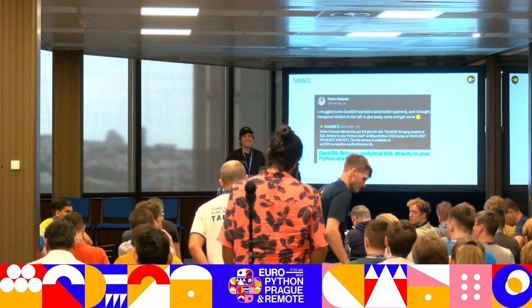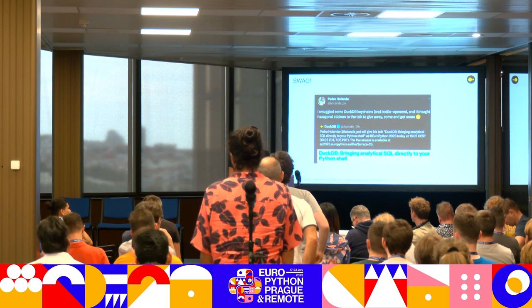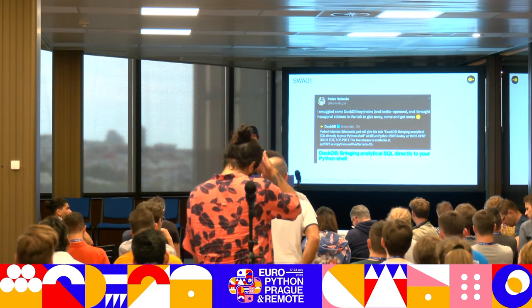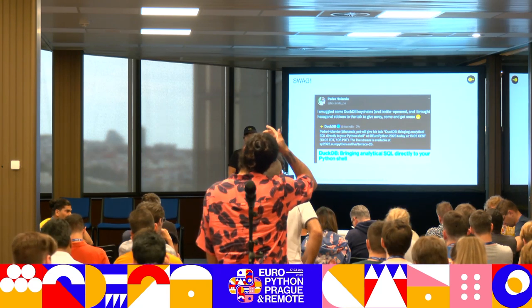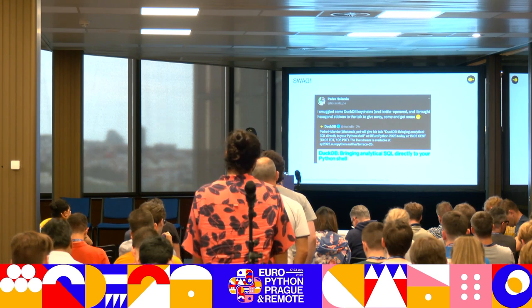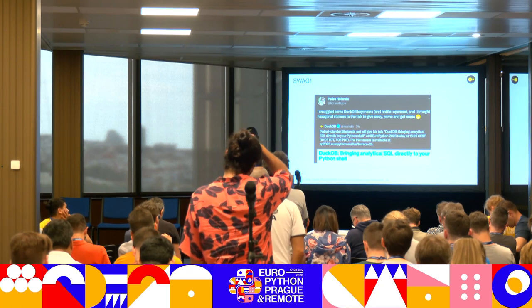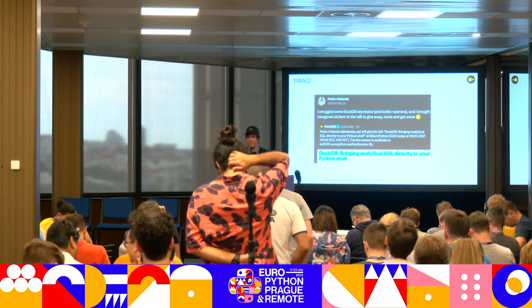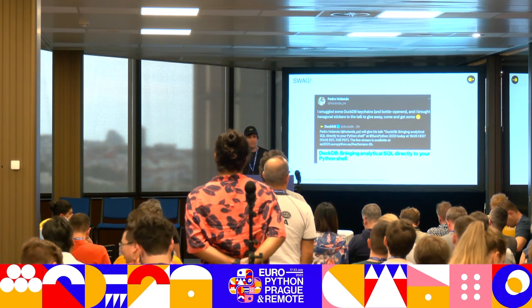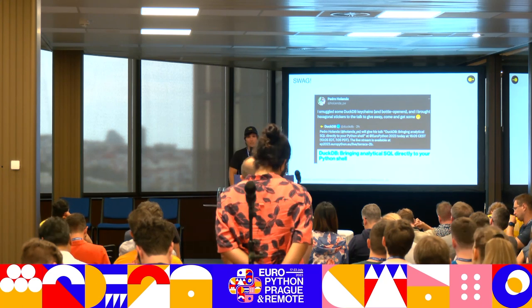Audience Q&A: Can you explain the relation between Substrait and DuckDB? Answer: We have support for Substrait, but we don't use it internally. There are other database engines like Velox that use Substrait as their actual query plan. We have an extension that allows users to read from Substrait and output Substrait, but it's not used internally. Some users and clients do use it. Currently we can round-trip most of the TPC-H queries, though there are still some problems with correlated subqueries. We can also run some queries with IBIS. But it's still very much a work in progress.